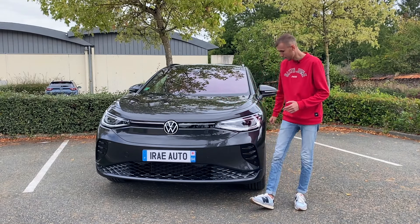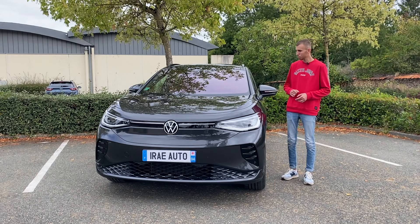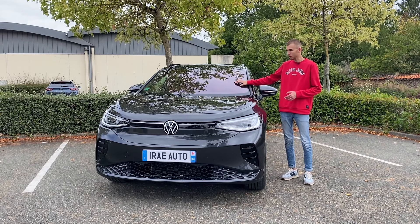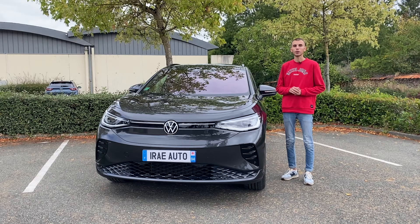On a les trois antibrouillards en LED également. On a le pack Design Plus à 1 200 euros avec les vitres avant et le pare-brise feuilleté, pour plus d'insonorisation dans la voiture. Et un grand toit panoramique.